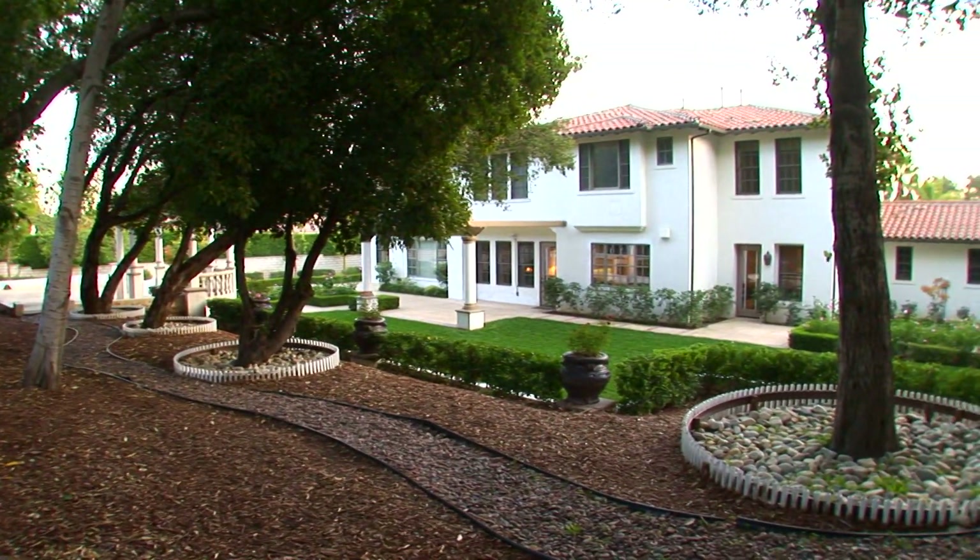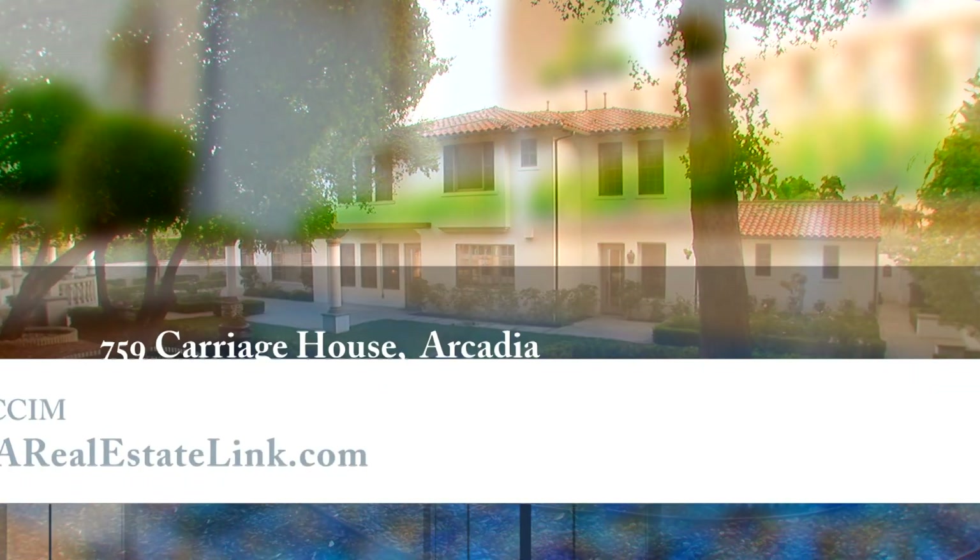Please contact the agent for further information on this wonderful property.